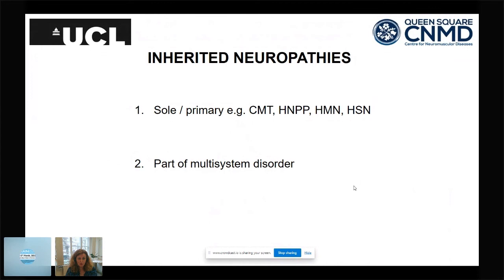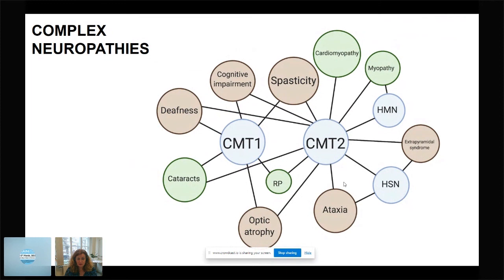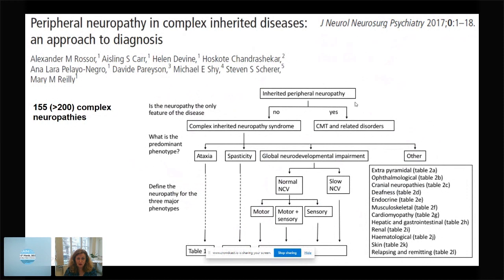We also see neuropathies as part of multi-system genetic disorders, and with the advent of next-generation sequencing this area has really exploded. A few years ago we published a paper recognizing 155 complex neuropathies; there are now over 300. The commoner ones are associated with ataxia and spasticity, but there's a whole other group of conditions where neuropathy is part of the syndrome.